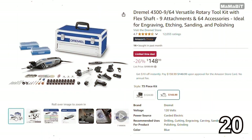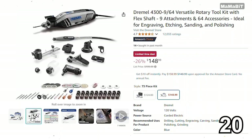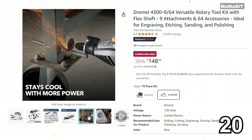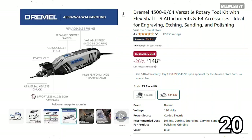This Dremel Rotary Toolkit is a fantastic deal for DIY enthusiasts and crafters alike. Originally priced at $200, it's now just $149, saving you $51. It comes with multiple attachments and accessories, allowing you to tackle a variety of projects, from engraving to sanding. The variable speed control gives you precision for detailed work, and the compact design makes it easy to handle.